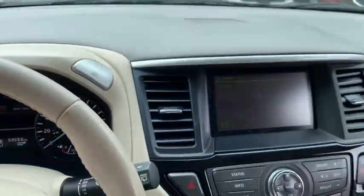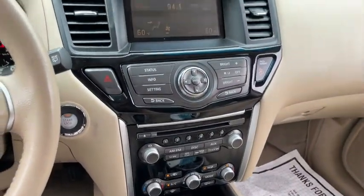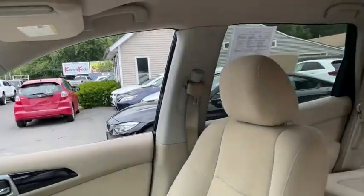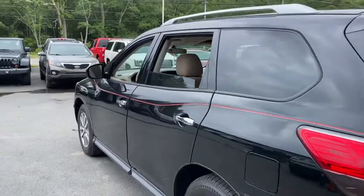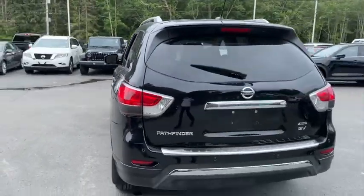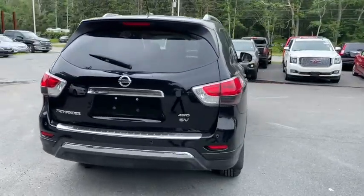Here are some of this vehicle's great options: leather-wrapped steering wheel, Bluetooth, trip computer, electronic stability control, outside temperature gauge, day and night rearview mirror, cloth seat trim, engine immobilizer, and tinted glass.